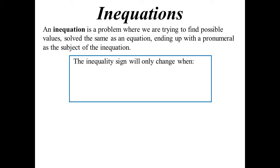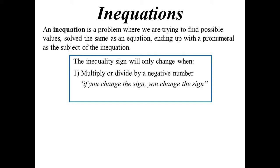A couple of key things. Because unlike an equals sign, an inequality sign can change. You can go from greater than to less than and vice versa. And when does it change? When you multiply or divide by a negative number, or as I prefer to think of it: if you change the sign, you change the sign. If you change the sign of the number, you change the inequality sign as well.